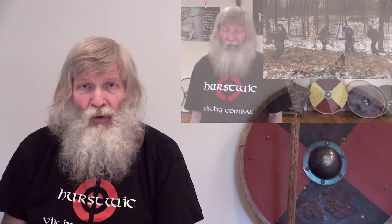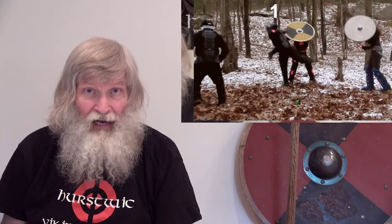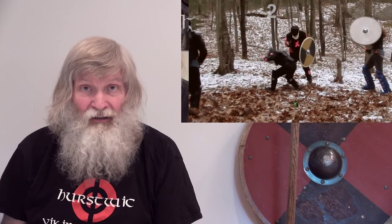Hello, I'm William Short of Hurstwick, and this is another in our series of Viking combat sparring videos. If you haven't watched the first video in this series, I recommend that you do that now, because it explains our sparring conventions.